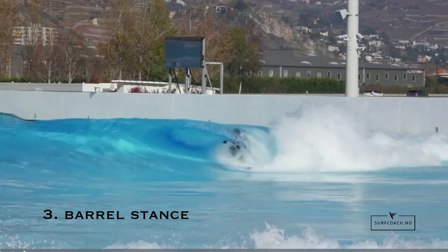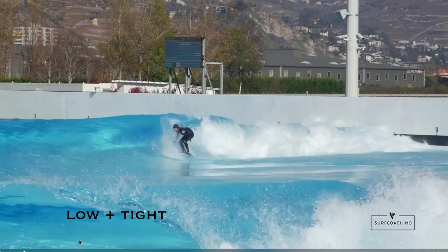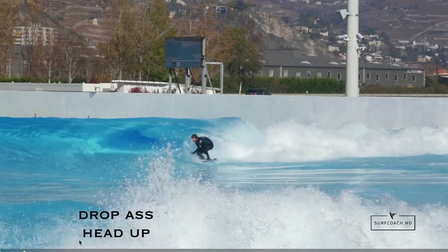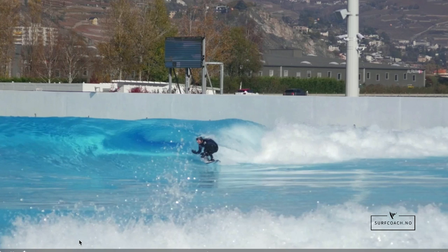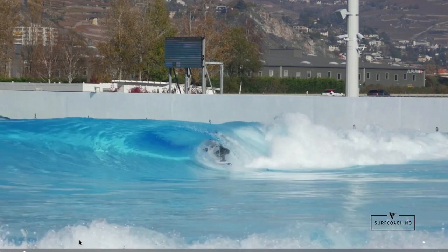The best stance to have is a very low, tight stance. You want to bend the legs, make sure that you drop your ass more than your head, and then tuck your arms and shoulders in. A common thing that happens is a wave breaks on a person's back, head, or shoulder, and then it puts you off and you get smashed.